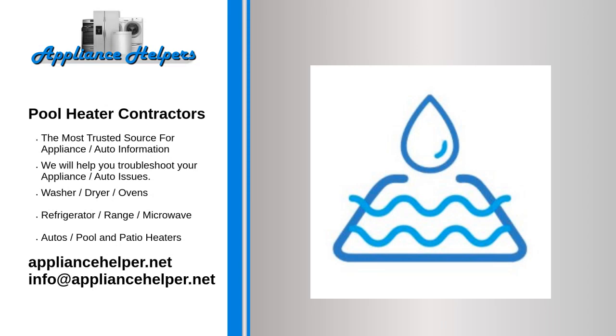Pool heater contractors. Are you looking for some pool heater contractors? The Appliance Helper techs can install a brand new high-efficiency pool heater, or service and repair an existing pool heater to heat up all your pool water needs. If your future plans include a new pool heater, trust the Appliance Helper experts. Our trusted team of expert technicians are located near you and are ready to help local homeowners with all their pool heater and home appliance needs.